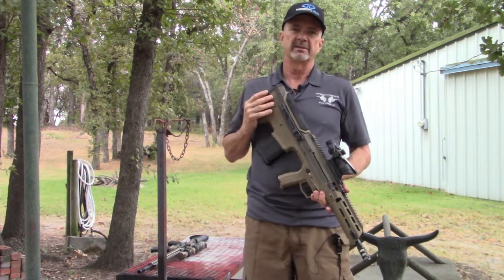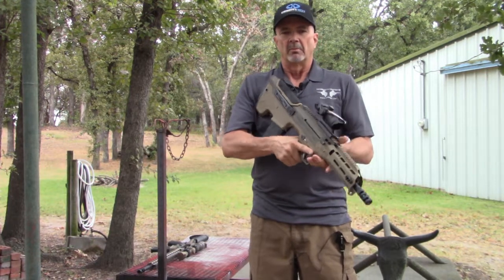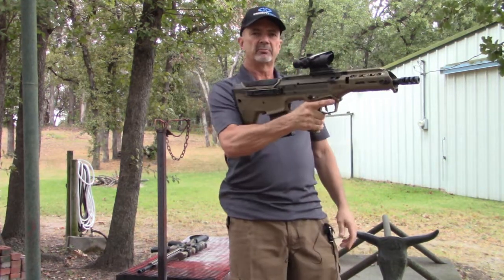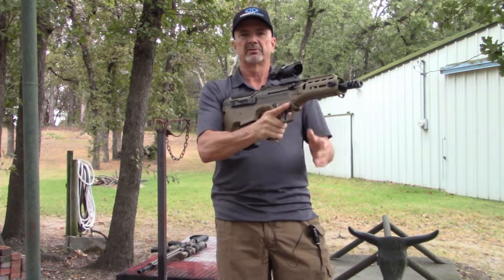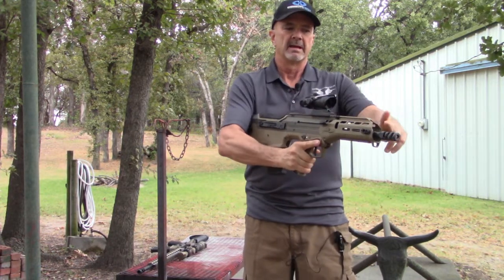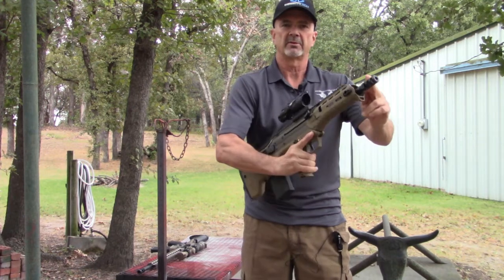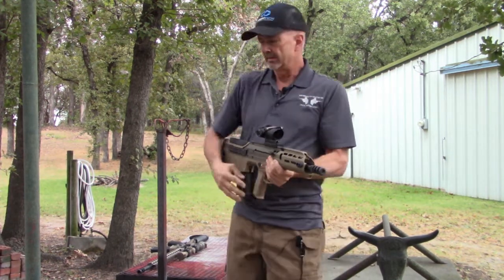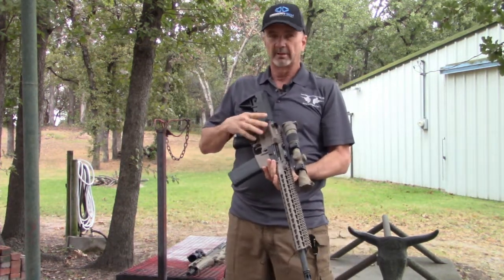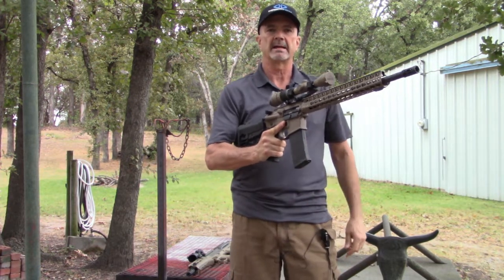Now, some non-ambi benefits of the bullpup, and specifically the MDR bullpup rifle. One is muzzle buoyancy — what do I mean by that? When you factor in the weight distribution of the rifle with your pistol grip hand as the fulcrum point, how much weight is on the muzzle? Depending on how much ammo you have in the mag, it's negative 2 to negative 8 ounces — in other words, it's got some lift up there. In comparison, an AR like the BCM has quite a bit of weight extending out past that fulcrum.